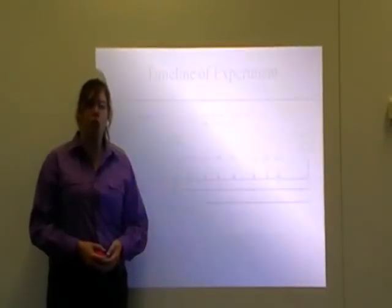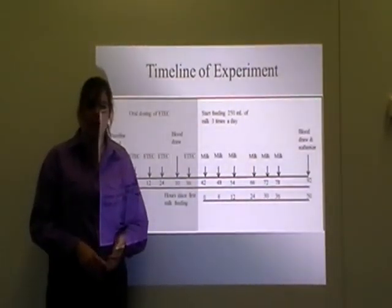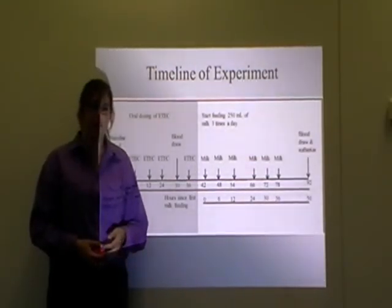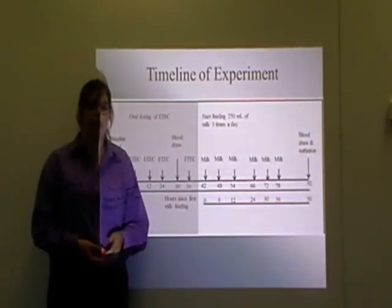Clinical observations were recorded using a scale that determined faecal consistency and activity level. Tissue samples were used to analyse villi height, width and thickness, as the villi are damaged in the event of diarrhoea. Once statistically analysed and compared, the data was formulated into graphs.